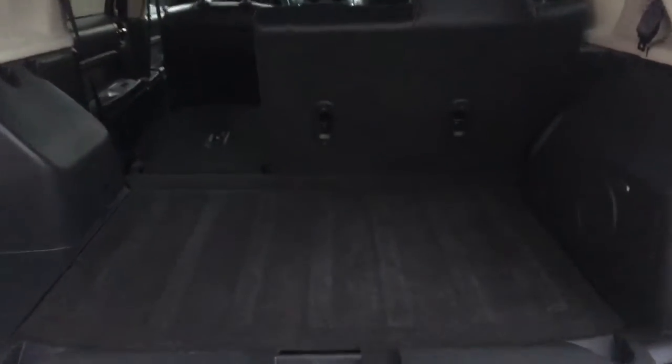Coming around to the back now, you have a great amount of flat cargo space back here, and your spare tire is located just underneath.